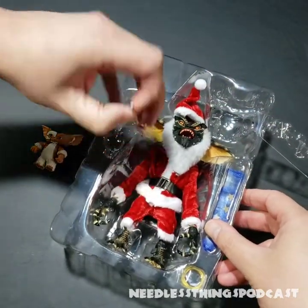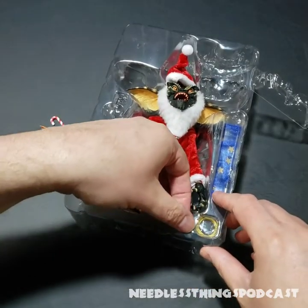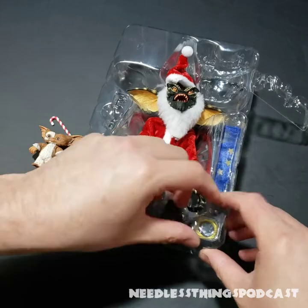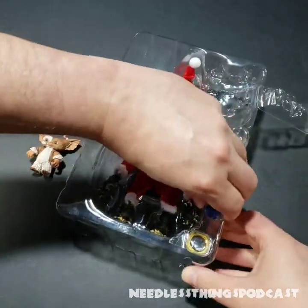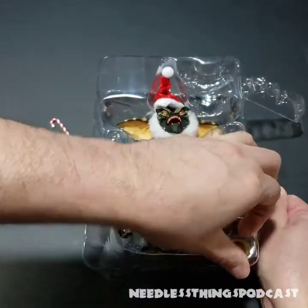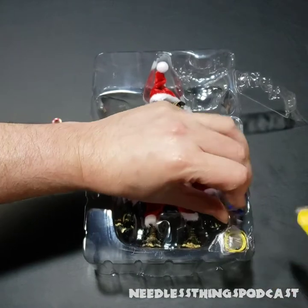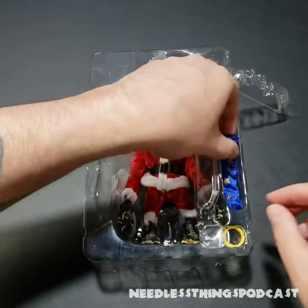Let's get Gizmo out of there. Got the candy cane — that's a must for any NECA holiday item, I think. The accessories are secured with tape that is not directly on the accessories, and I appreciate that. Just a little slicing right there so as not to waste too much time.